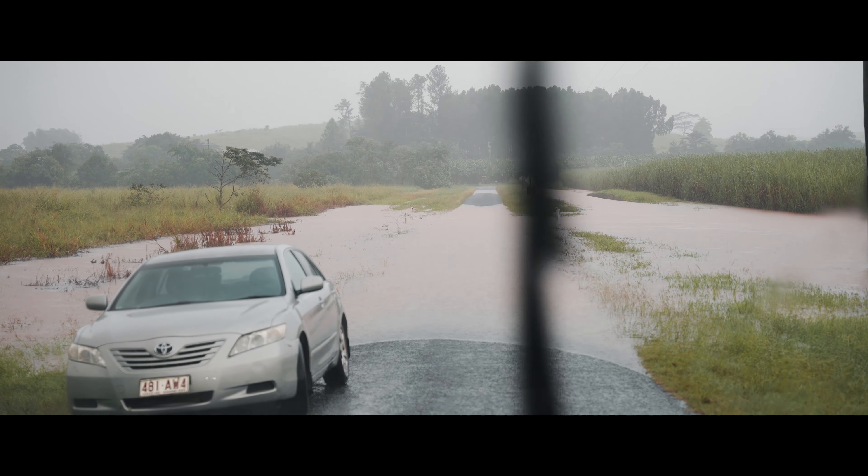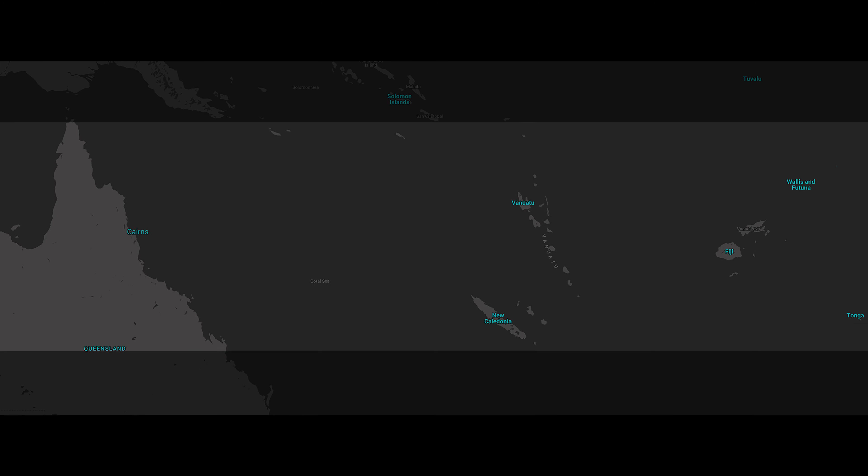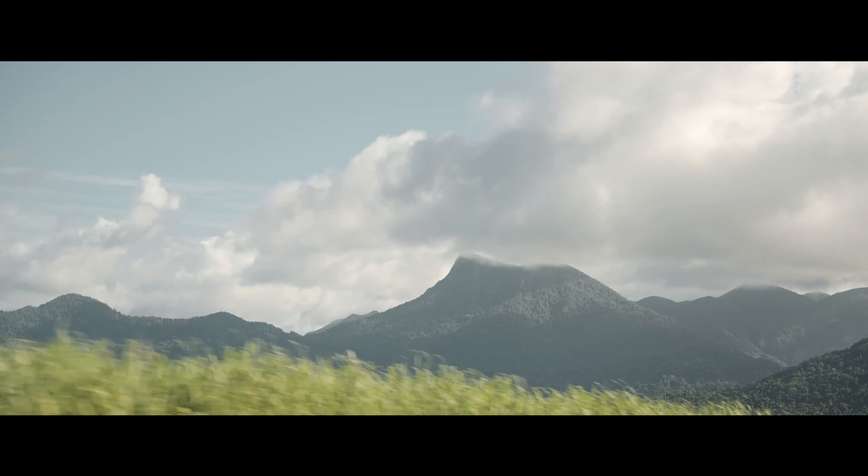North Queensland is on the same latitude as tropical islands like Fiji and Vanuatu. I noticed it as soon as I landed — it felt like I was on a tropical island.